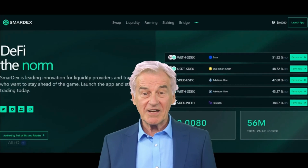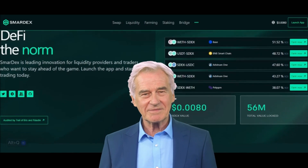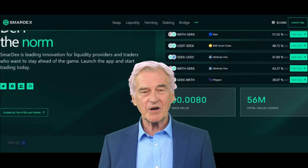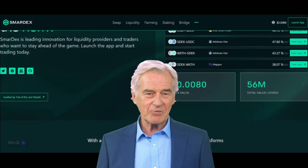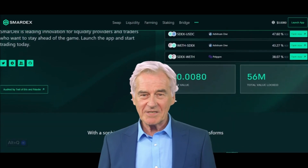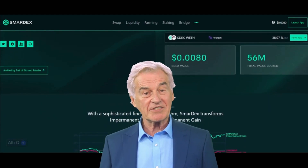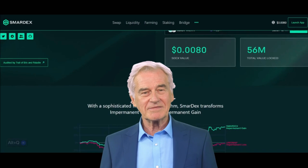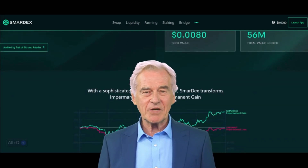In the world of decentralized finance (DeFi), there's a rising star that's been making waves: SmartX. It offers a solution to one of the most perplexing challenges in DeFi — impermanent loss. In this article, we'll break down SmartX's technology and how it operates, making it accessible to newcomers in the crypto space.